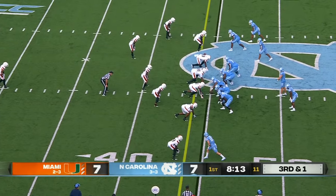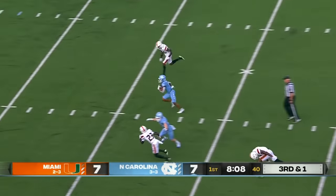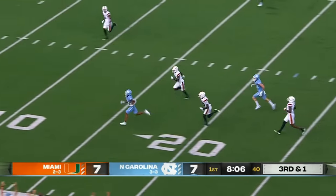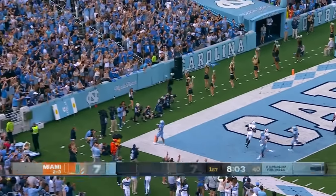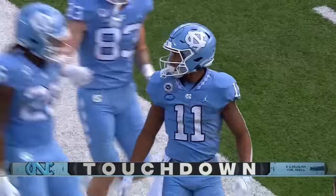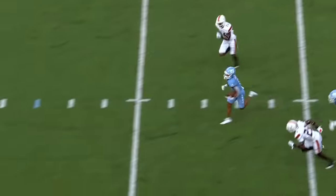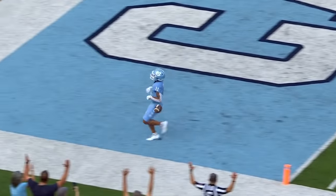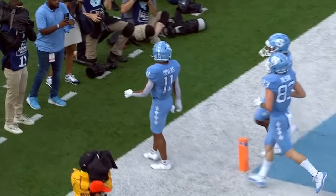Howell on third and two. Carolina to throw — slant route, you know who — Josh Downs breaking free, touchdown Carolina. Off the line of scrimmage, Josh pauses a little bit, comes back in, catches the football, splits the defense, and ends up in the end zone. Josh Downs is must-see.